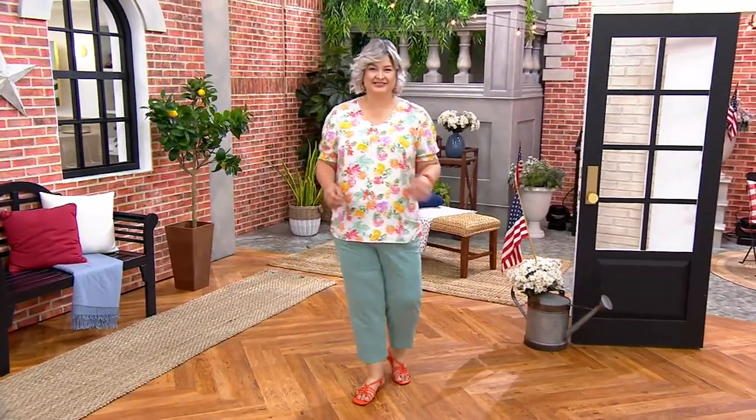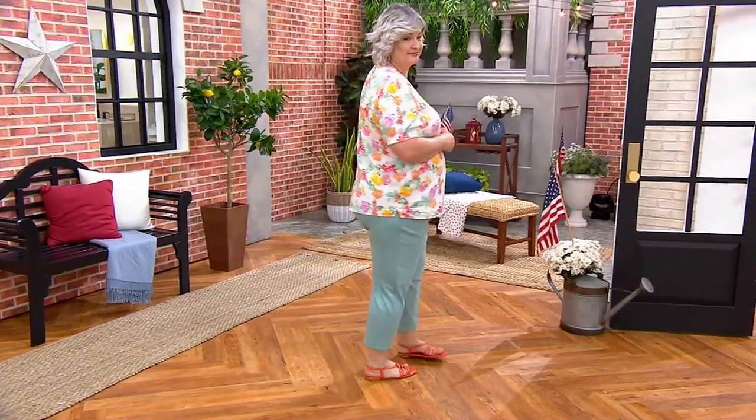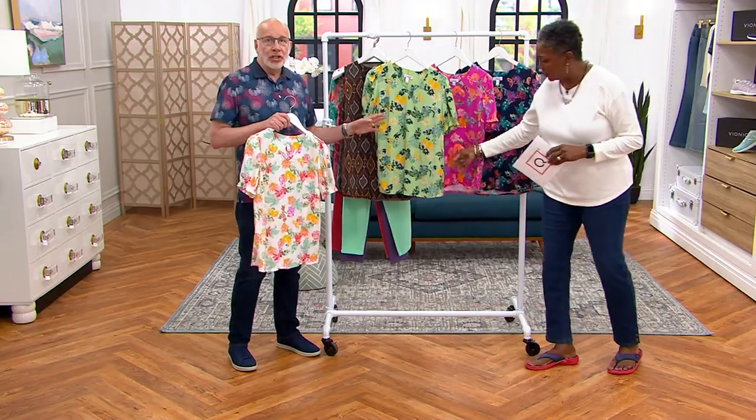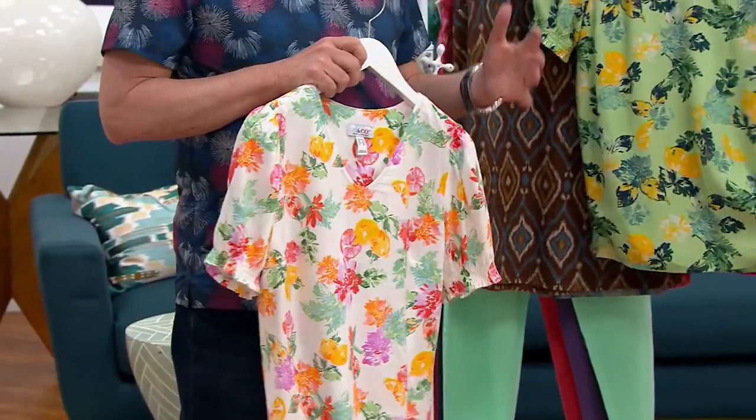When the red pops up, that means it has sold out. In this particular case, when the red pops up, we're not going to see this one again because it's gone. Machine wash — I would hang this to dry. I would not put this in a dryer unless you do air only.